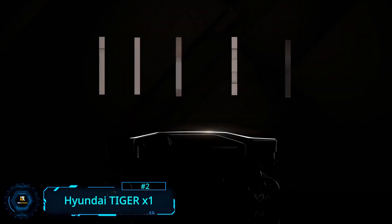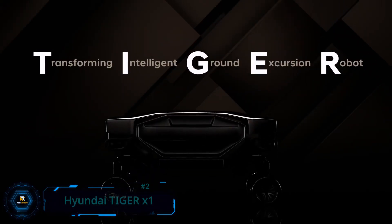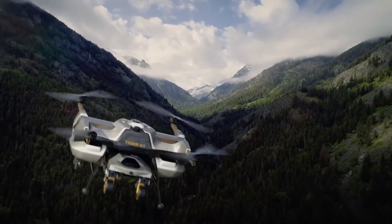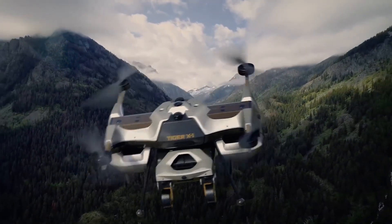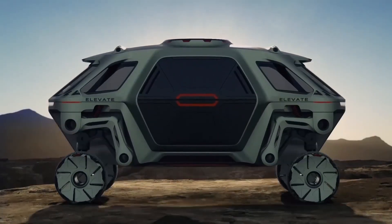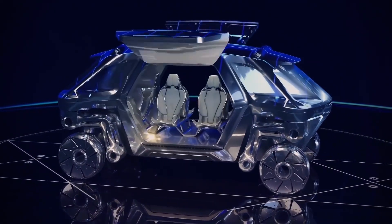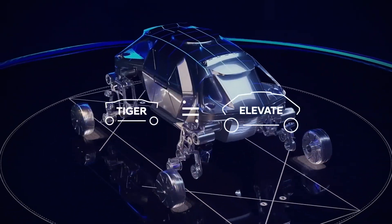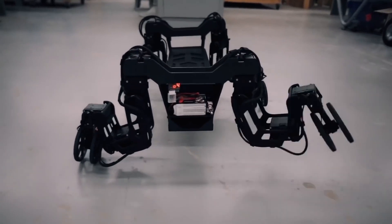Hyundai Tiger X1. Standing for Transforming Intelligent Ground Excursion Robot, this high-tech, modern, all-terrain vehicle is like nothing you've ever seen before. Built by Hyundai and partners, the Tiger X1 is completely autonomous. Tiger is expected to carry payloads such as medicine and packages in emergency situations over inaccessible terrain, and is designed to operate as a four-wheel drive vehicle or a four-legged walking machine.